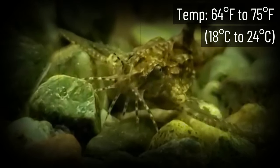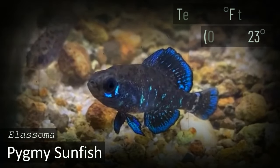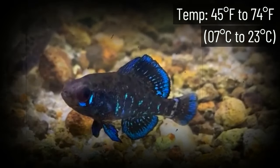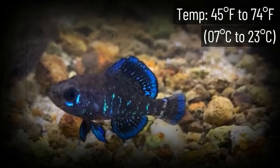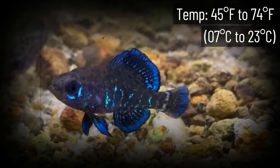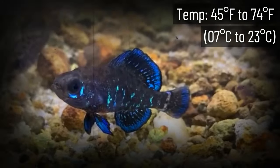The Pygmy Sunfish is a very pretty species and one of the best fish for cold water aquariums. Not many people know about this fish. Out of all the fish on this list, the Pygmy Sunfish is up there in terms of its ability to handle low water temperatures — with a minimum of 45 degrees Fahrenheit, it's hard to find another species that matches.